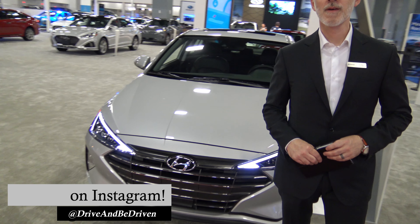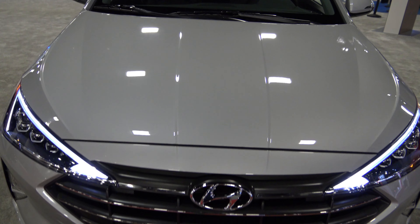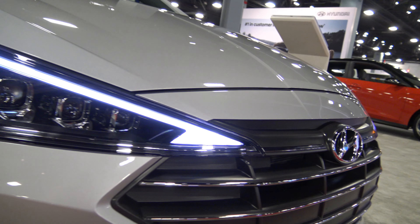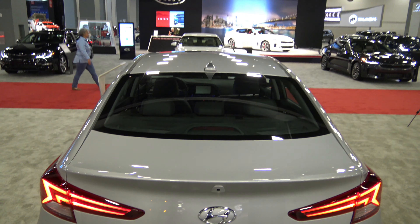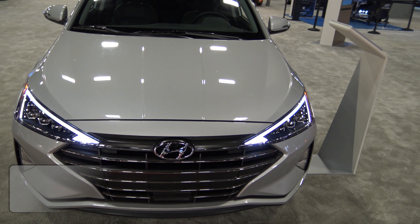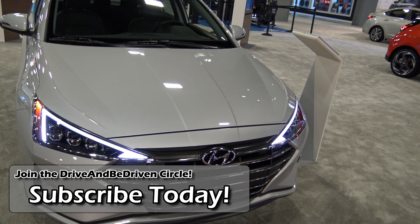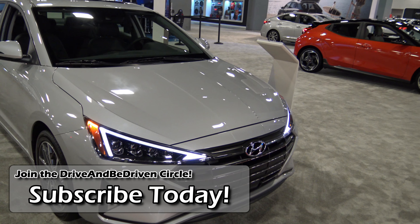Most of the changes from '18 to '19 are aesthetic. They've changed the front hood completely, the front fascia, and new headlights. As you go around to the rear of the vehicle, you'll notice something very similar — a new hood and new tail lights. It's similar to what they did with the Sonata facelift last year, making it look like the same family but with distinct features.